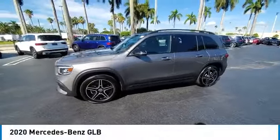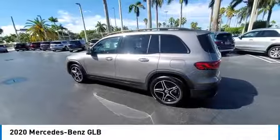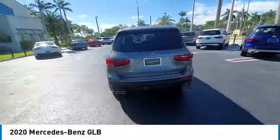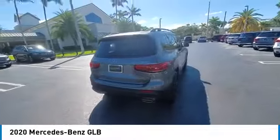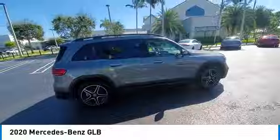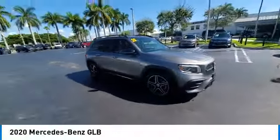Come test drive the 2020 GLB. The Mercedes GLB is a spacious crossover that offers a plethora of technology and luxury features. Smooth acceleration and impeccable handling make this a fun vehicle to get behind the wheel of. This vehicle has less than 15,000 miles.